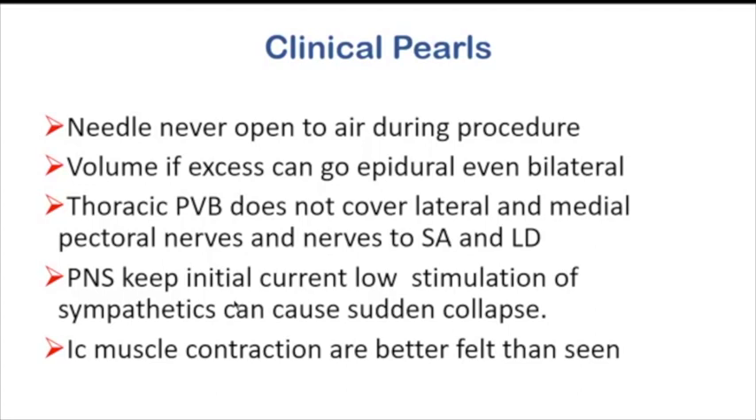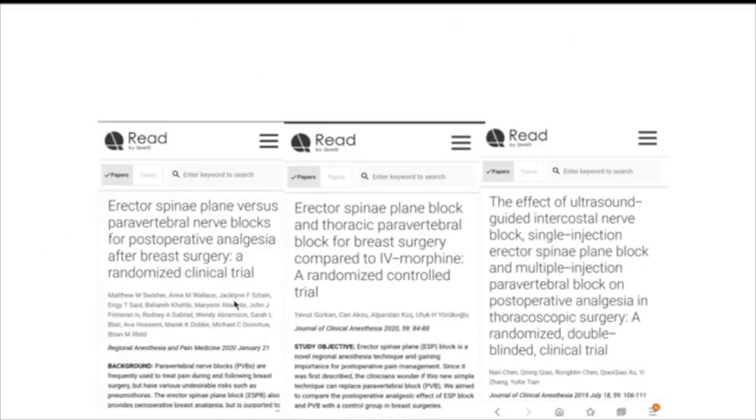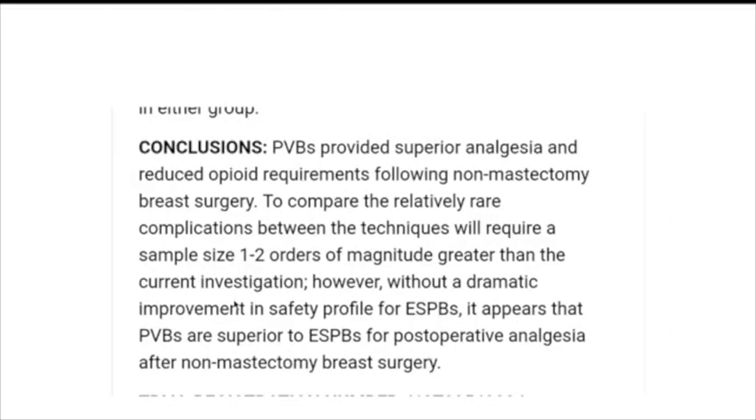When using a peripheral nerve stimulator, keep the initial current very low — stimulation of the sympathetics can cause sudden collapse. I have had two patients with vasovagal attacks this way. Intercostal muscle contractions are better felt than seen. Comparing the erector spinae plane block with the paravertebral: erector spinae plane block is a poor man's paravertebral block — it is a fascial plane block, simple, safer, and almost as effective for somatic and visceral analgesia. But it is not a sole anesthetic agent. Studies comparing the two have concluded that paravertebral provides superior analgesia and reduces opioid requirements for breast surgeries.